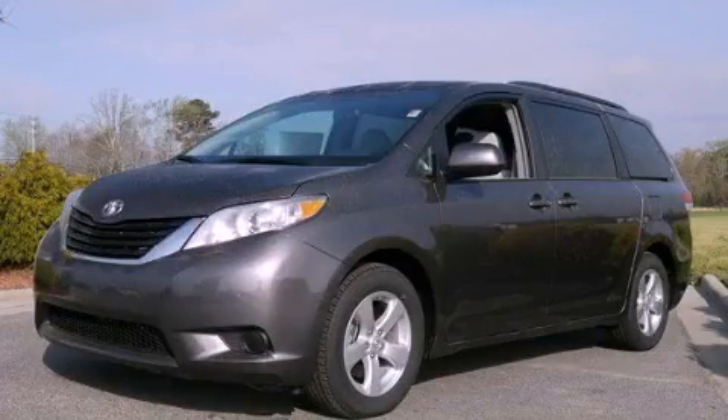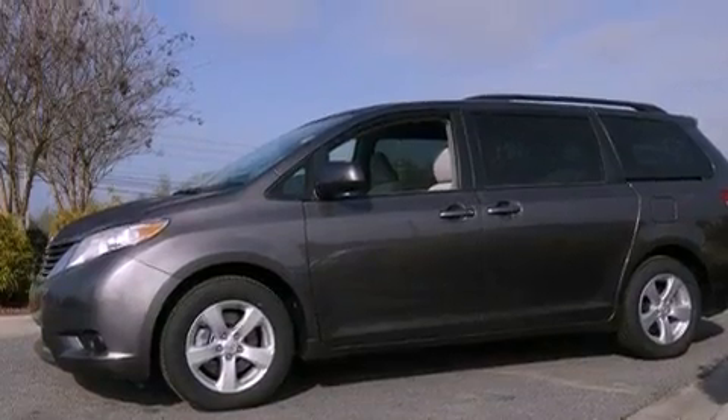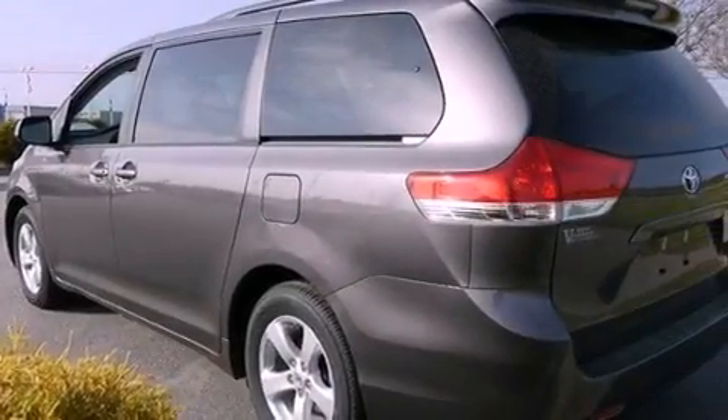This is a brand-new 2012 Toyota Sienna — room for the entire family. It has a 3.5-liter 6-cylinder engine and a 6-speed automatic transmission.